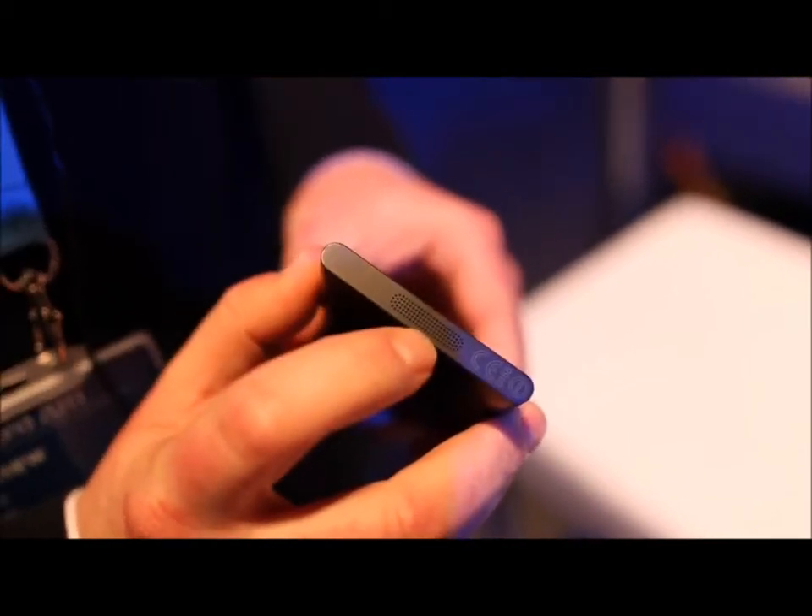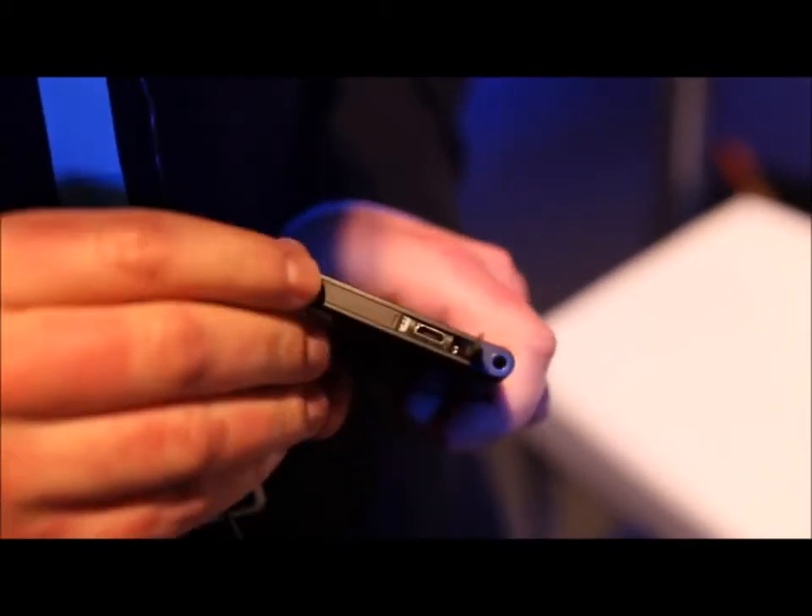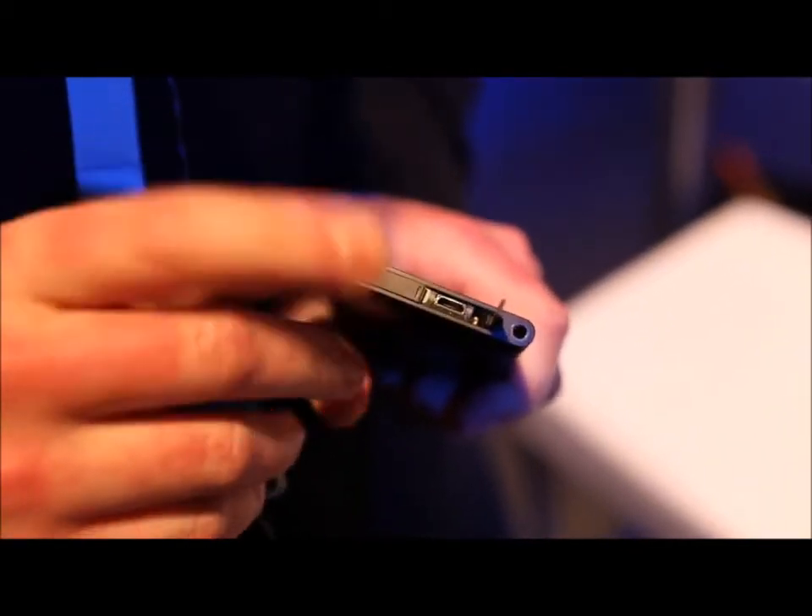The attention to detail on the phone is actually fantastic. All the holes for the loudspeaker at the bottom are individually drilled. To access your USB charging port you just pop that little bit out and there's your port, and the SIM card tray you push across and it'll pop up.